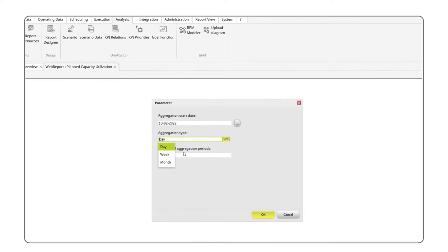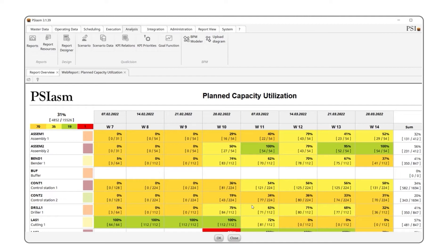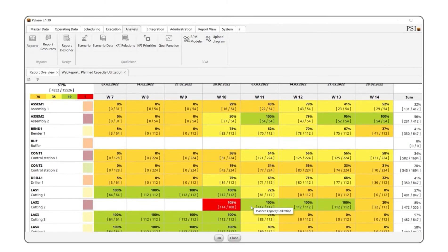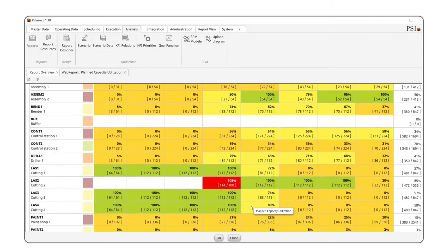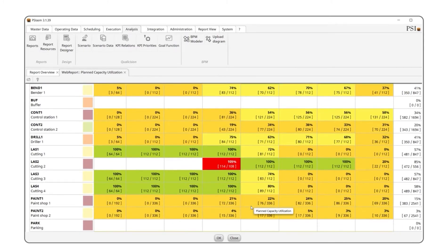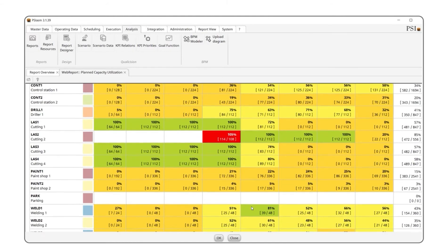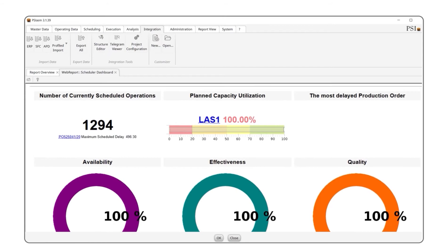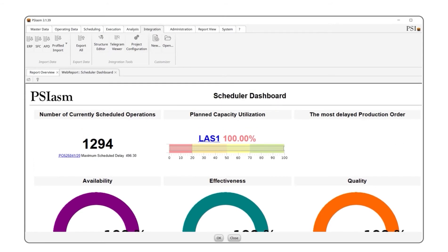In addition, the planned production resource utilization report allows a planner like myself to evaluate the quality of the production schedule, identify bottlenecks, or find available production capacity at the plant. If necessary, I can also use the report designer to introduce modifications or create my own report.